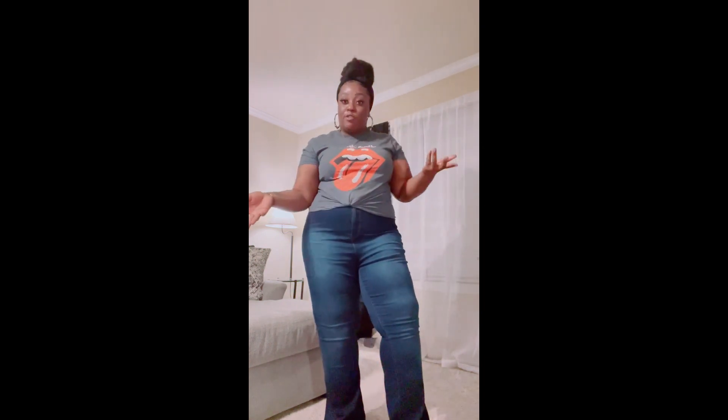Hey, what's up YouTube, this is your girl Naturally Kimmy, aka Miss Kimmy. Today it's just going to be a little video on a few casual outfits that I'll just throw on if I want to be cute for the day or if I just want to run a few errands. So we're going to go ahead and get started.